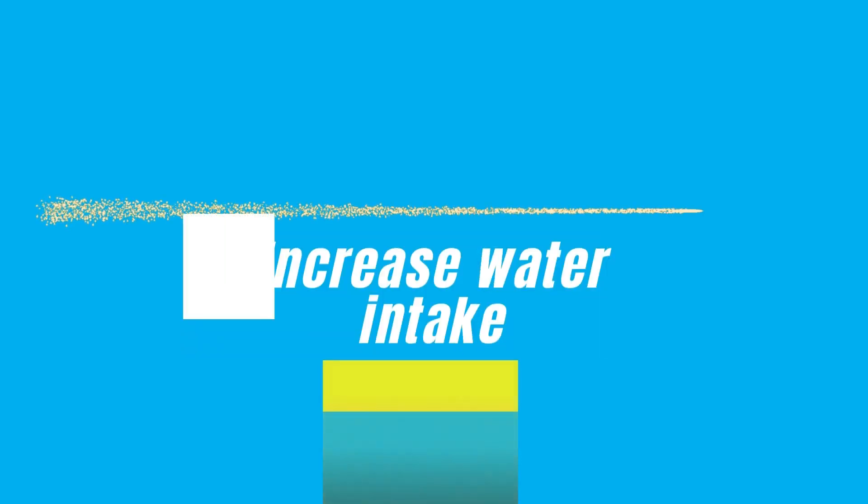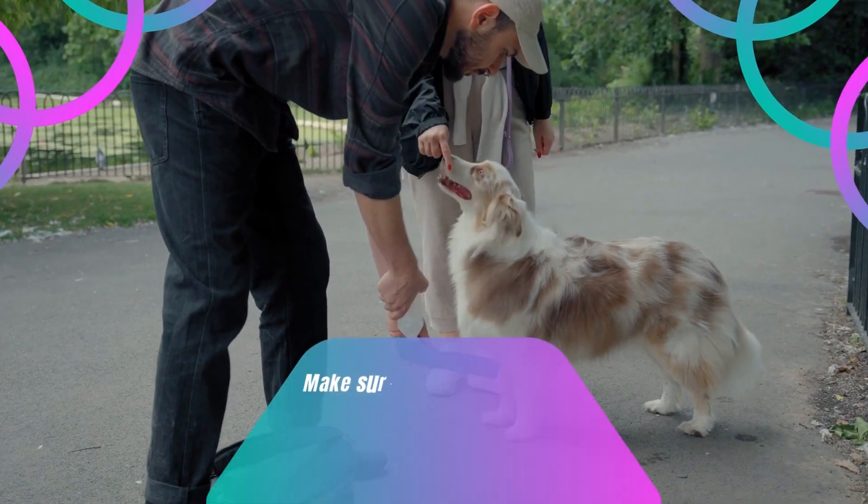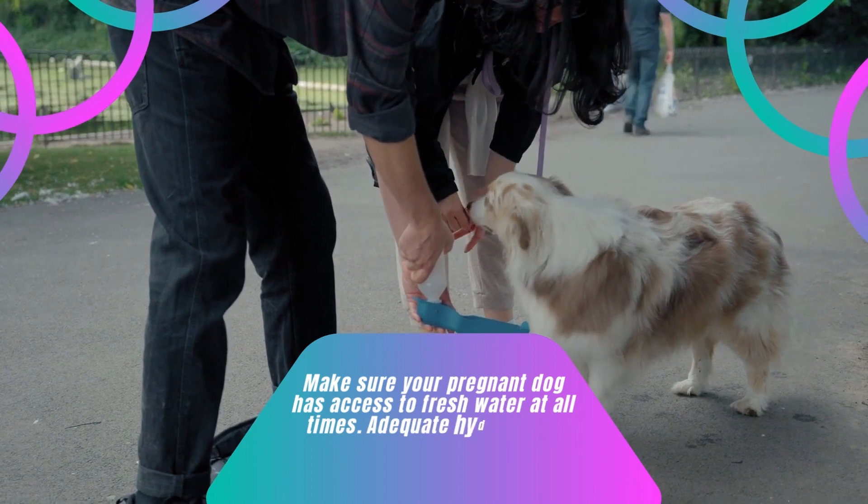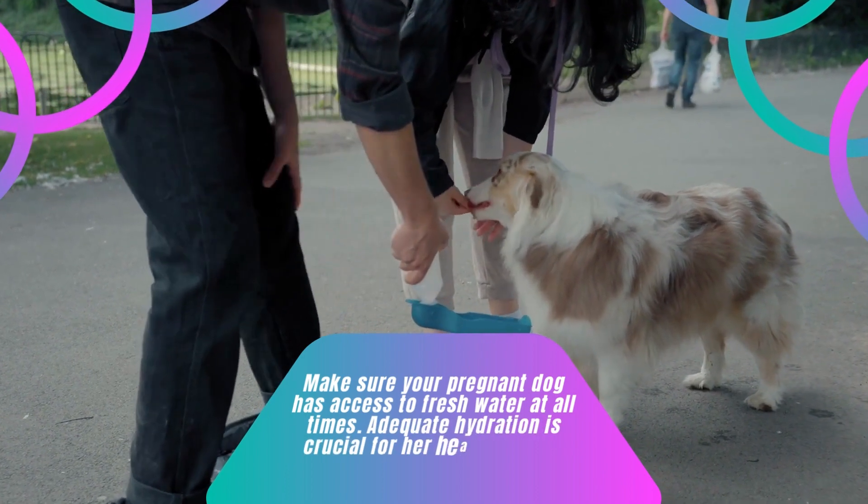Tip 6: Increase Water Intake. Make sure your pregnant dog has access to fresh water at all times. Adequate hydration is crucial for her health and the development of the puppies.